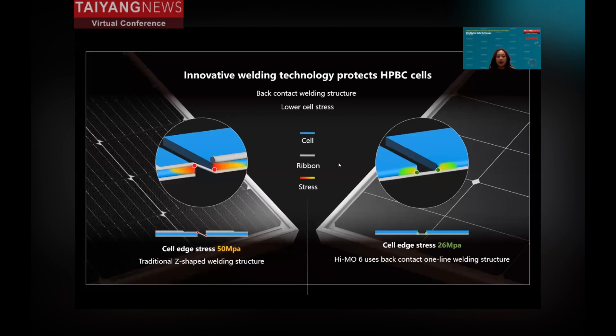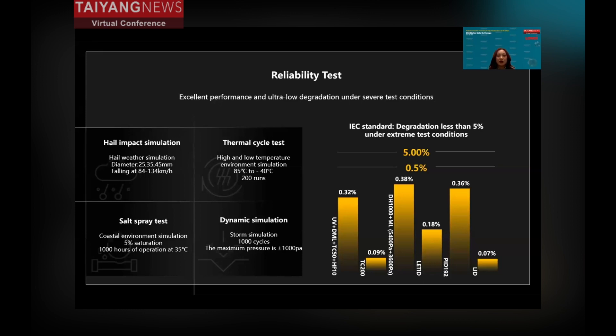Everyone buys a product when it is reliable and trustable. The HEMO6 uses a technical principle to ensure reliability. In conventional products, a Z-string winding structure is used, but the HEMO6 uses a back-contact one-line winding structure, reducing the risk of cell cracking. Third-party reliability tests confirm the HEMO6's vital reliability — under the IEC standard, degradation less than 5% in harsh environments is acceptable, but the HEMO6 achieves only 0.5% degradation.